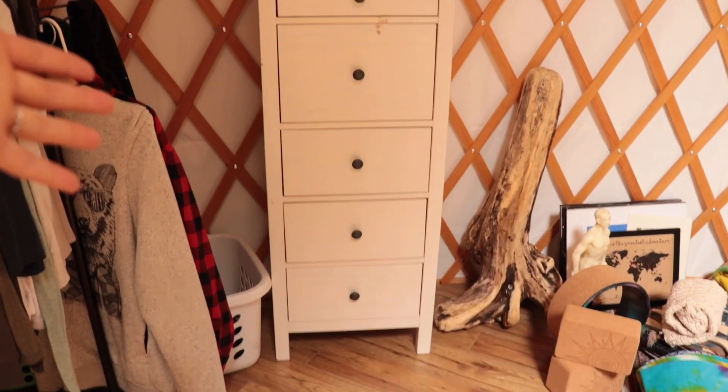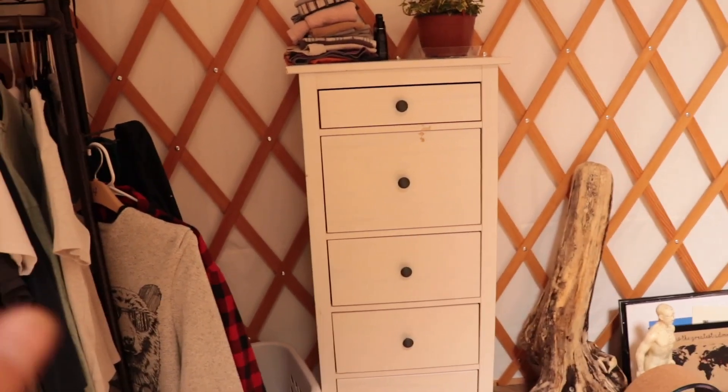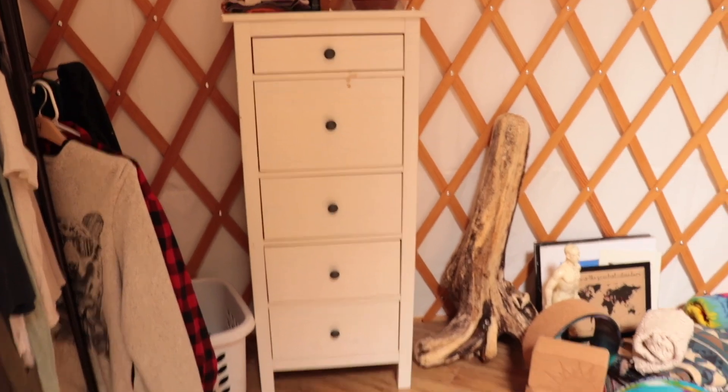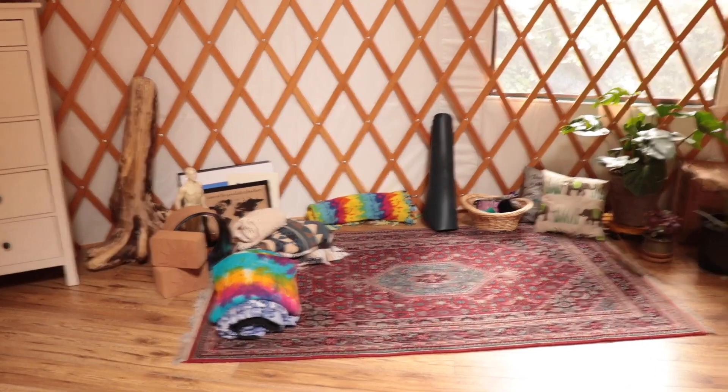And we finally got a piece of furniture, which is our dresser. We have this dresser from Phoenix - I actually got it for free, someone was throwing it away and I was like, heck no, I'll take that! So we got that from the storage unit yesterday. I'm pretty excited about that - I'll give you guys a quick little tour.